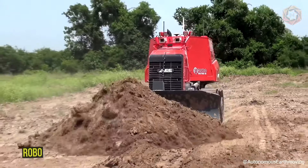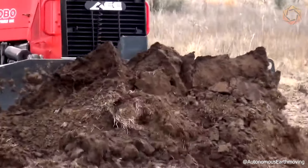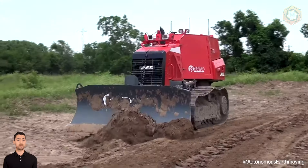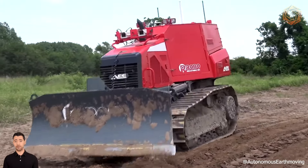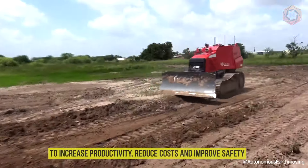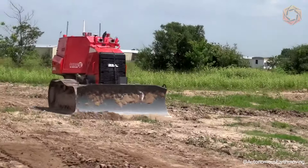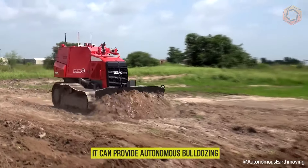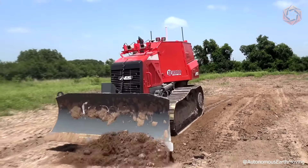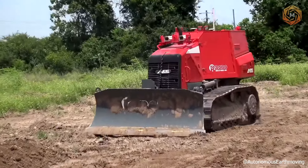Robo is dedicated to creating autonomous driving solutions that will transform how the construction industry operates. By modernizing existing heavy equipment such as bulldozers, excavators, and wheel loaders with the latest artificial intelligence systems, Robo's technology allows construction machines to operate completely autonomously to increase productivity, reduce costs, and improve safety. Their lead machine can provide autonomous bulldozing, precise leveling, material spreading, land clearing, and many other operations. The system is compatible with existing 2D and 3D grade control products.